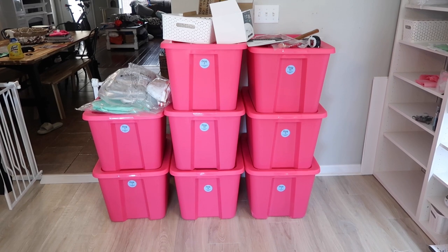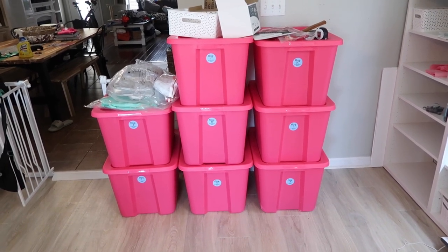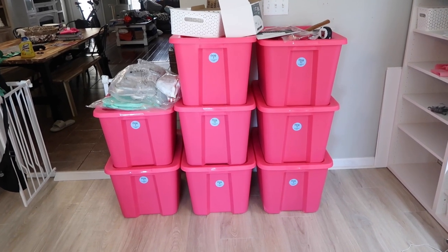I think they're like 13 or 8 gallon tubs — I can't remember exactly. I definitely wanted to mention these as one of my favorites for this summer.